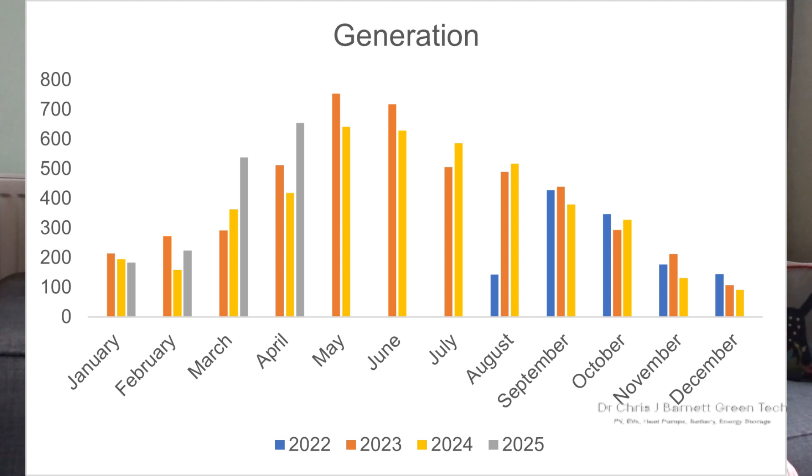It seems to have continued March's trend, indicating that 2025 so far has been a very sunny year.